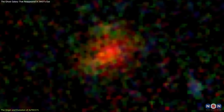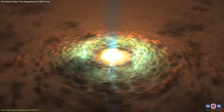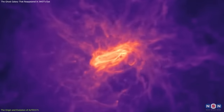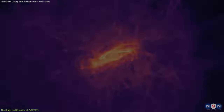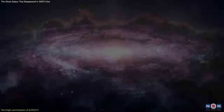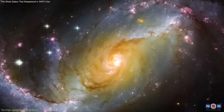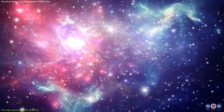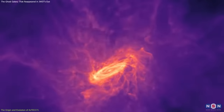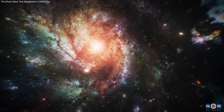Another possible scenario for how this galaxy formed and grew is that it is the result of gas accretion from the intergalactic medium. Gas accretion is a smooth event that occurs when a galaxy attracts and absorbs gas from the space between galaxies. It can also trigger a starburst by providing fresh fuel for the galaxy to form new stars. It can also create a lot of dust, either by bringing in dust from the intergalactic medium or by forming dust from the metals produced by the new stars, and it can explain why this galaxy is so massive and luminous.